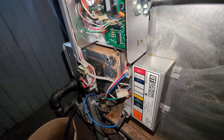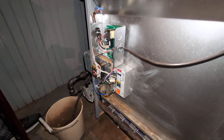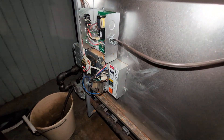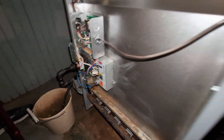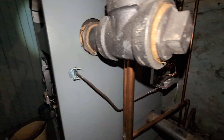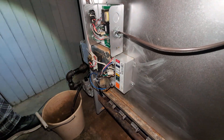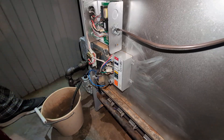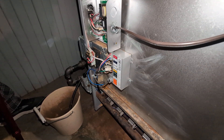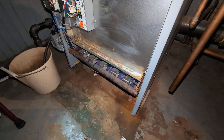We've done a test where we drained the water off and the low water light lights off, and the feeder does its job of feeding water. Right now I think we've got this situation under control.